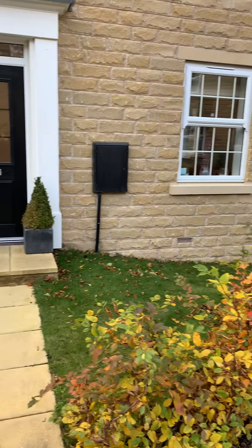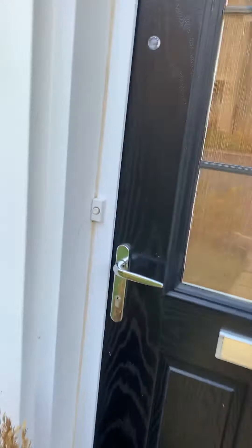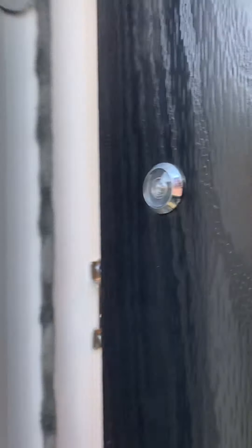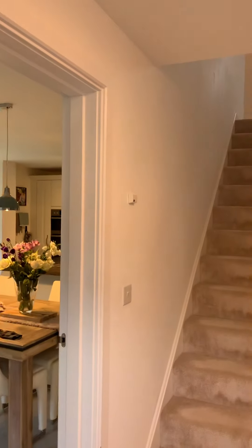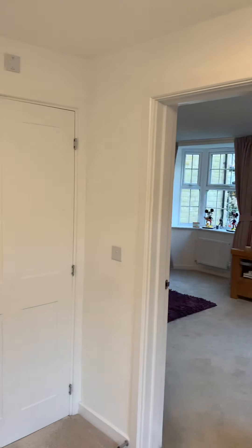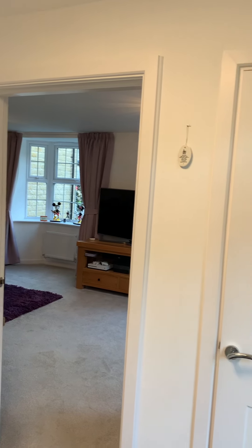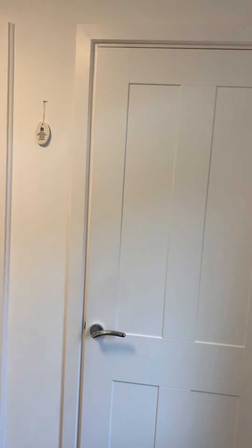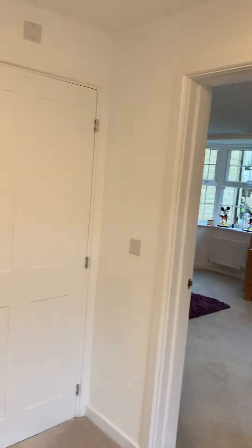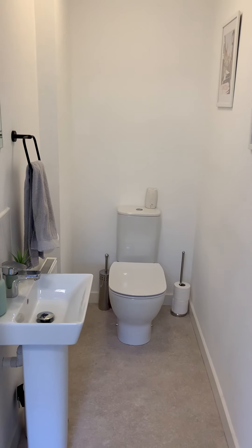The garden does just wrap around the side of the property, and through the front door you step into this lovely entrance hallway. Just to the right you've got the lounge storage cupboard, also useful for coats and shoes. There's also a downstairs toilet — a low level WC and hand wash basin, all really beautifully presented.